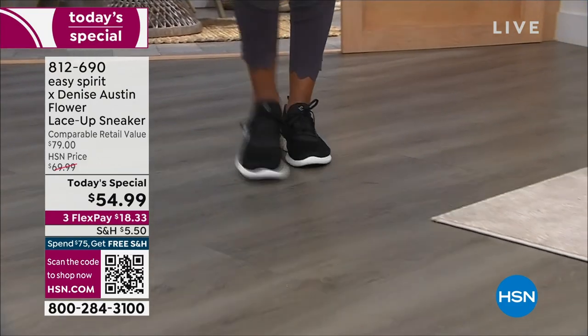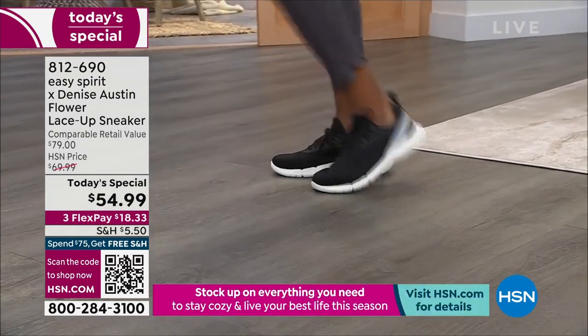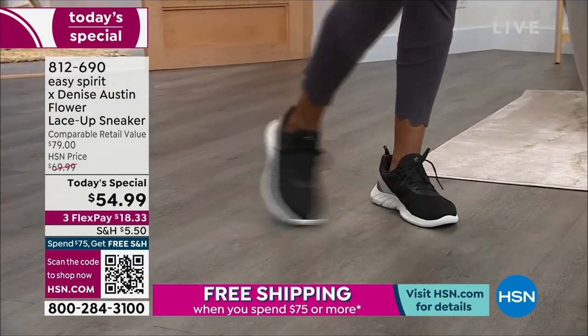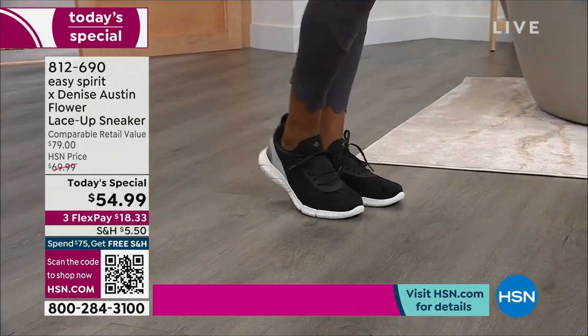It is 10 o'clock here on the East Coast, and we are so excited to be showing you something brand new and exclusive here at HSN. Easy Spirit, a national brand that you recognize, know, and love, has teamed up with Denise Austin.